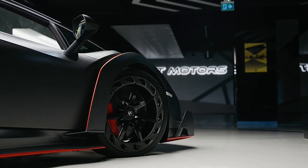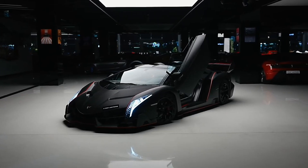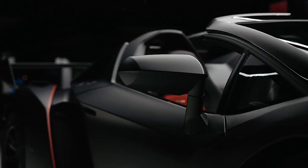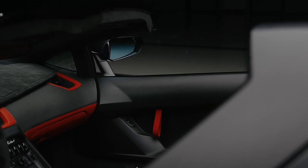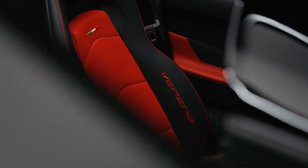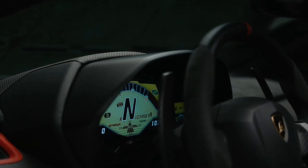But here's the kicker, folks. What makes this car truly comical isn't just its price tag, but the fact that you can't really drive it anywhere without turning heads or scaring small children with its roar. It's like owning a pet dinosaur — awesome, but kinda impractical.